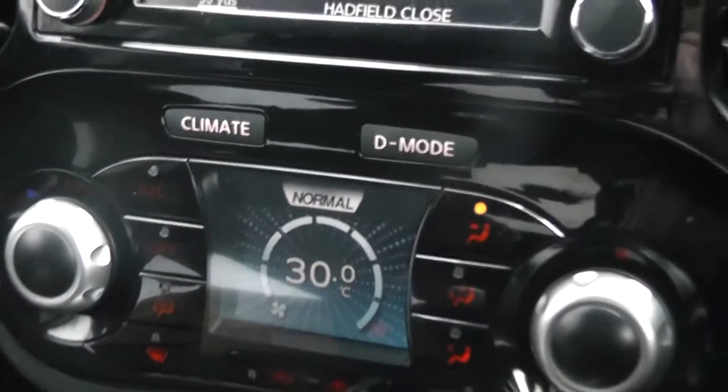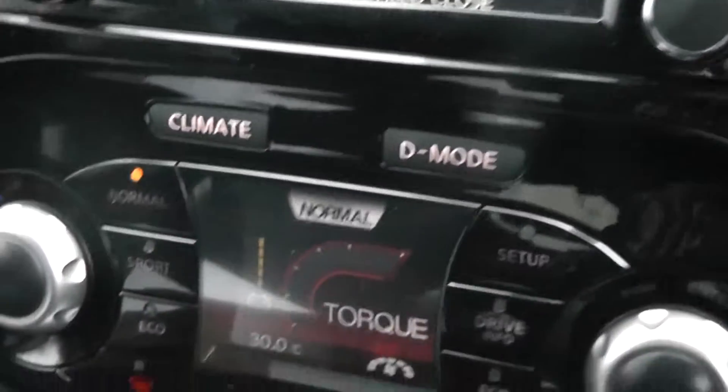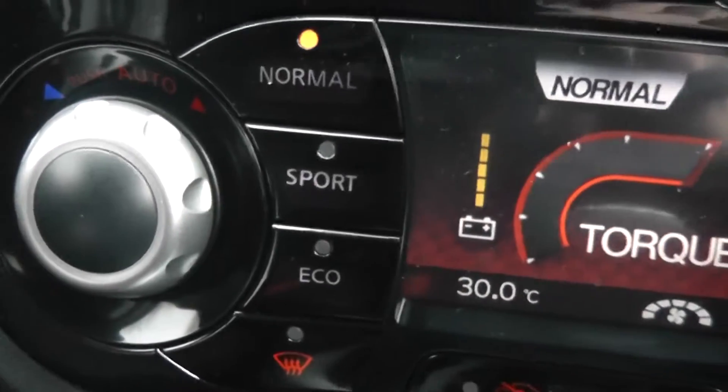Just underneath there we have the Nissan climate control air conditioning system. We also have a drive mode selection — you can either choose normal, sport or eco.